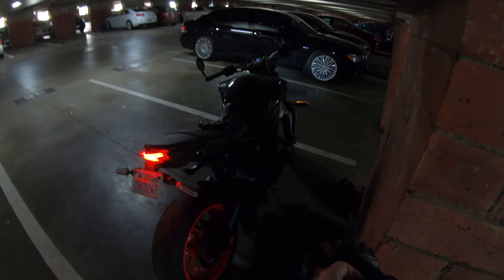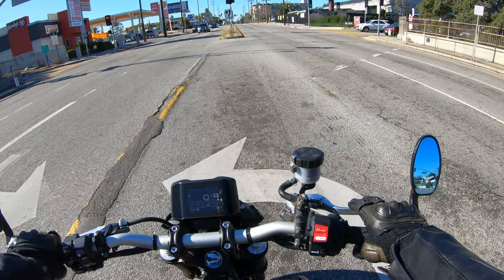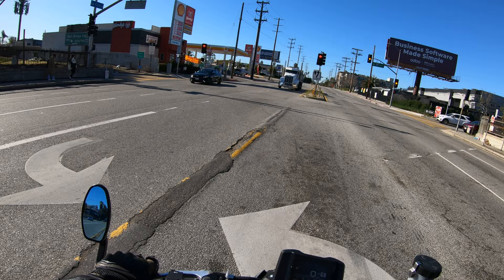Not super thrilled about putting the stock exhaust back on, but obviously I have to protect the engine. I could get a power commander, but I also don't want to blow out my eardrums, like I mentioned in the last video. It's a little too loud — it's kind of uncomfortable to ride, and this is my daily rider. So got to do something different.